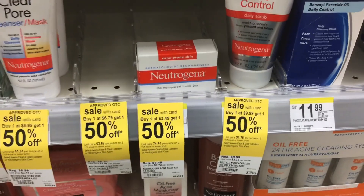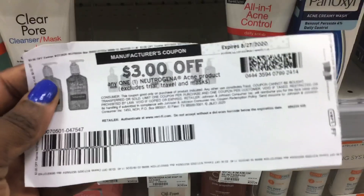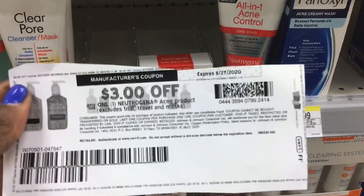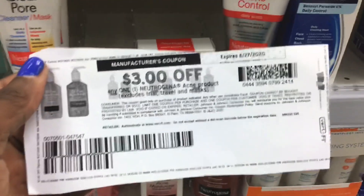Next, pick up one of the Neutrogena acne soaps at $3.49. There's a $3 coupon that was on coupons.com — it's no longer available, but there's also a digital coupon and I think it's expiring soon, so use that for this item.